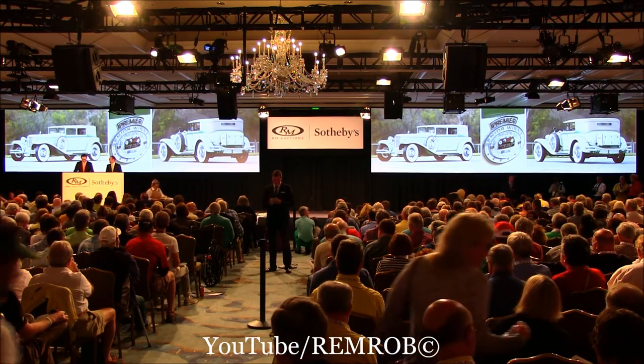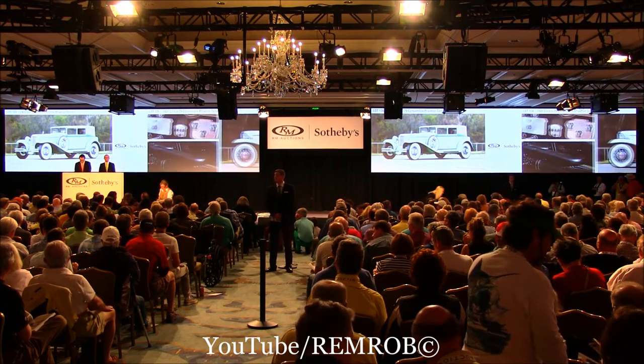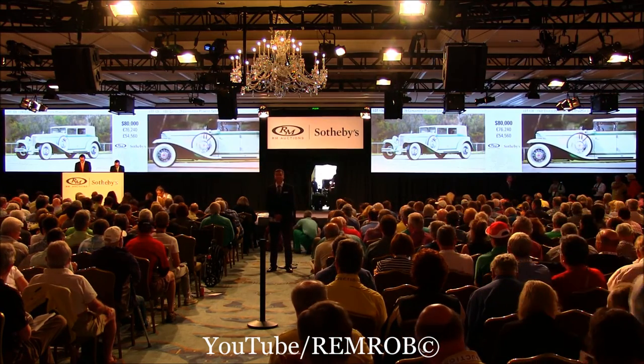What should we say, ladies and gentlemen? $80,000 to start if you like. $80,000 now — any advance on $80,000? Thank you. $80,000 from Barney.